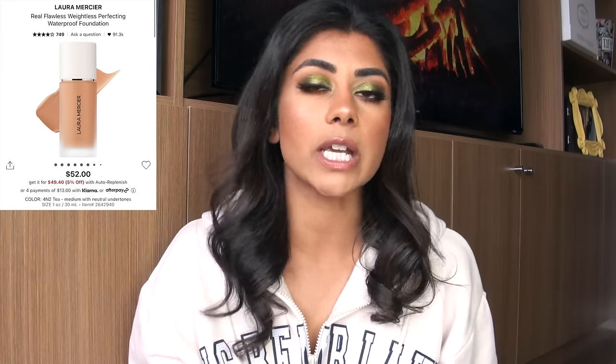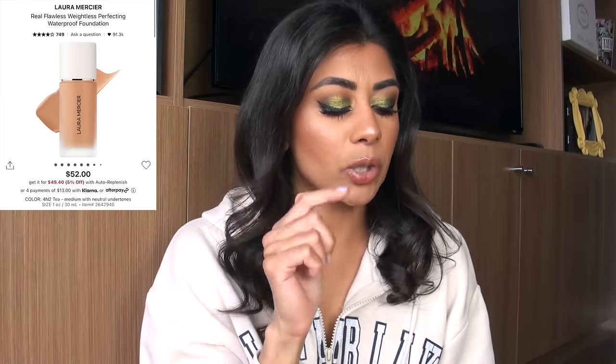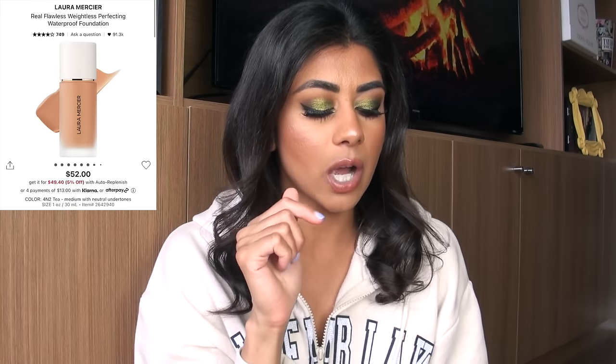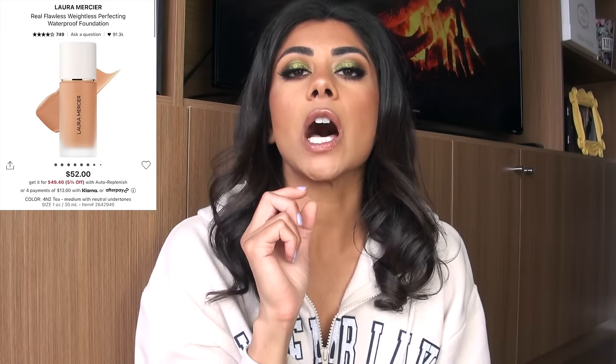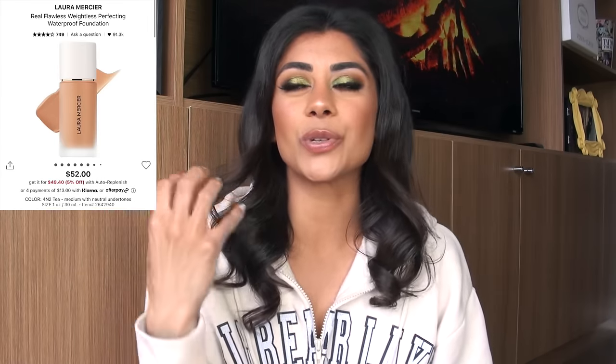We have to talk about this Laura Mercier foundation. This thing went viral on TikTok. This is the Laura Mercier Real Flawless Weightless Perfecting Waterproof Foundation. I purchased it in the shade Tea. It claims to be a weightless foundation that blurs the line between makeup and skin with medium buildable coverage, waterproof wear, and up to 12 hours of fade-proof wear. I don't even have it anymore — I returned it. I will return things that are absolutely horrendous. I've learned to be a little wary of makeup things that go viral on TikTok.